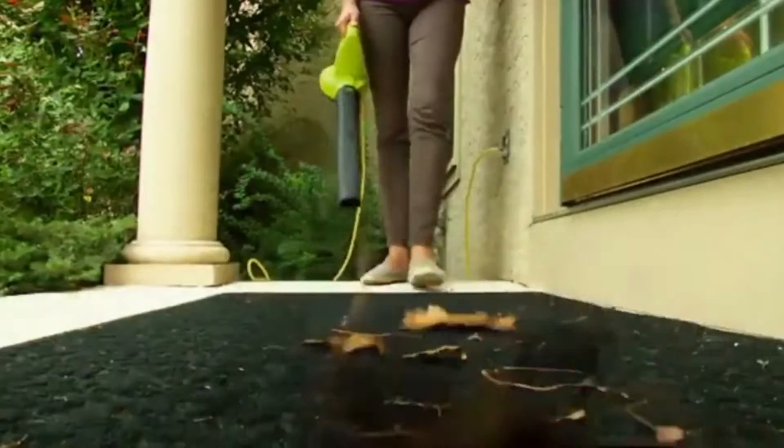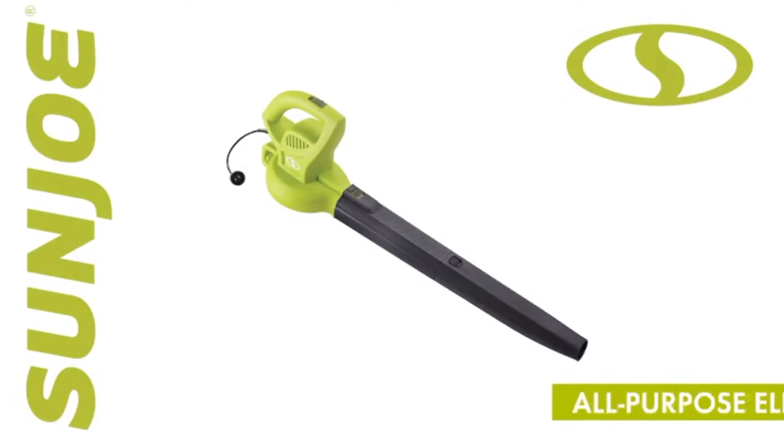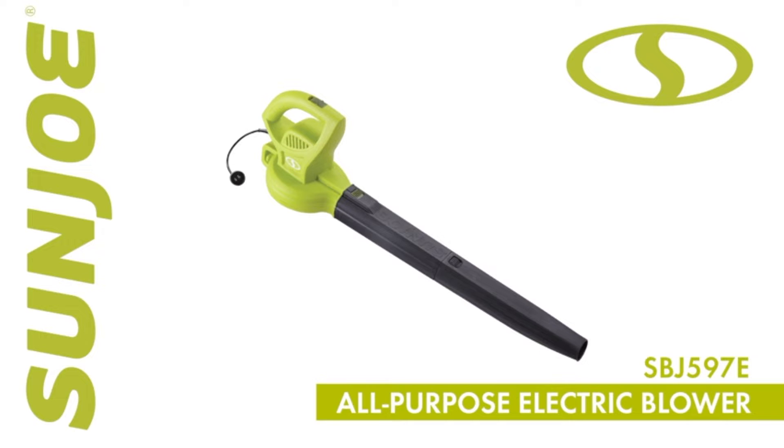So downsize your bulky blower, make light work of yard waste, and go with Sunjoe — the SBJ-597E all-purpose electric blower from Sunjoe. Get equipped.